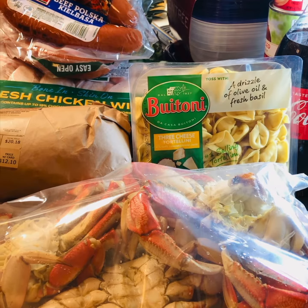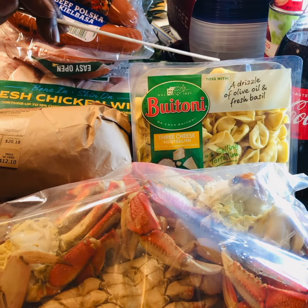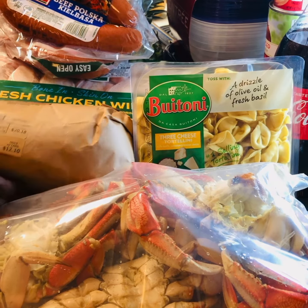Today I'm going to be doing a small grocery haul. Some of the grocery haul will involve some stuff for gumbo, along those lines. So for the grocery haul, we have the crab, we have some tortellini, and we got some shrimp here.